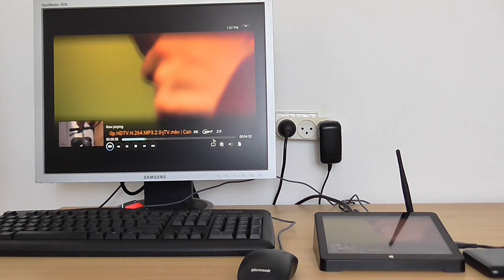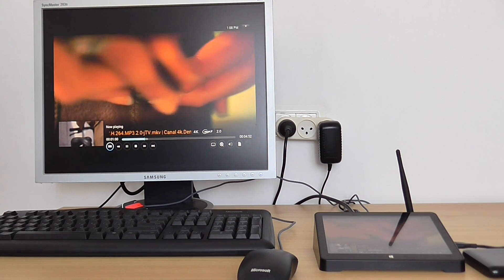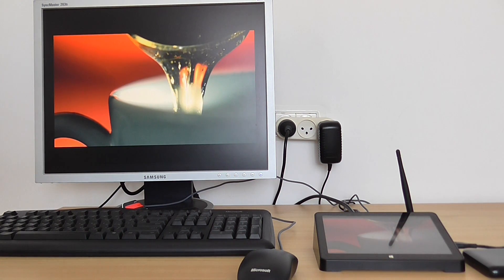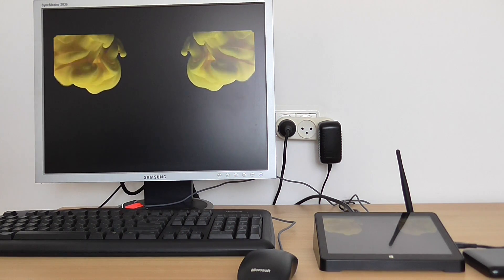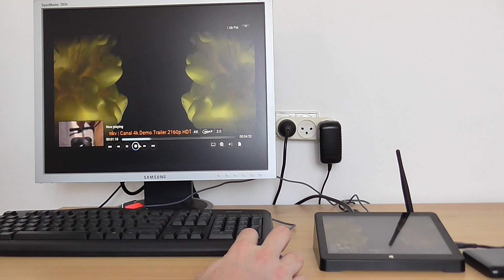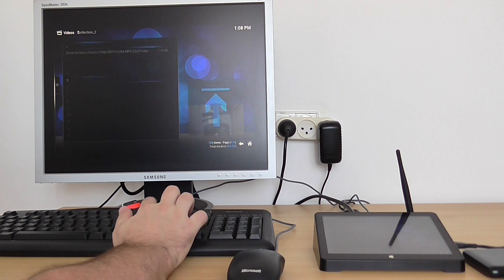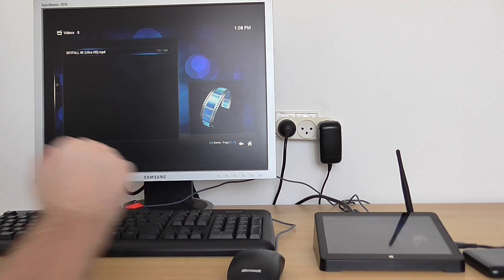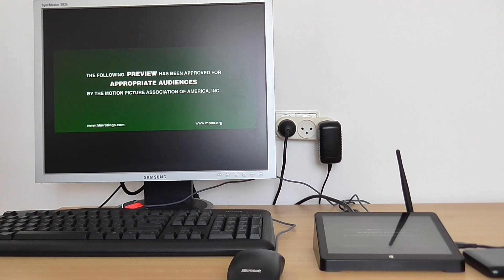This time it's a 2K video, but I'll show you more 4K as well. This is a 4K video.